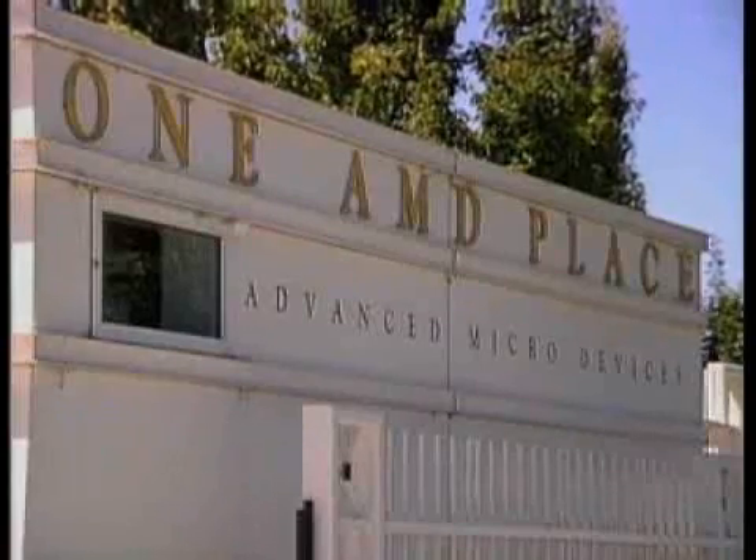I'm Alex Wolfe of Information Week, here with Kevin Knox, Vice President of Information Services at AMD. We're going to talk about dual-core, quad-core servers, and lots more. Kevin, what news do you guys have? You have some exciting processor quad-core news?